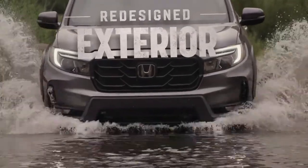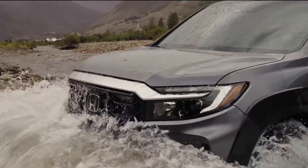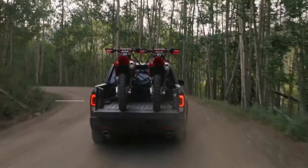A rugged new exterior means that this pickup can tackle the elements and look real fine doing it, rounded out with LED headlights and taillights.